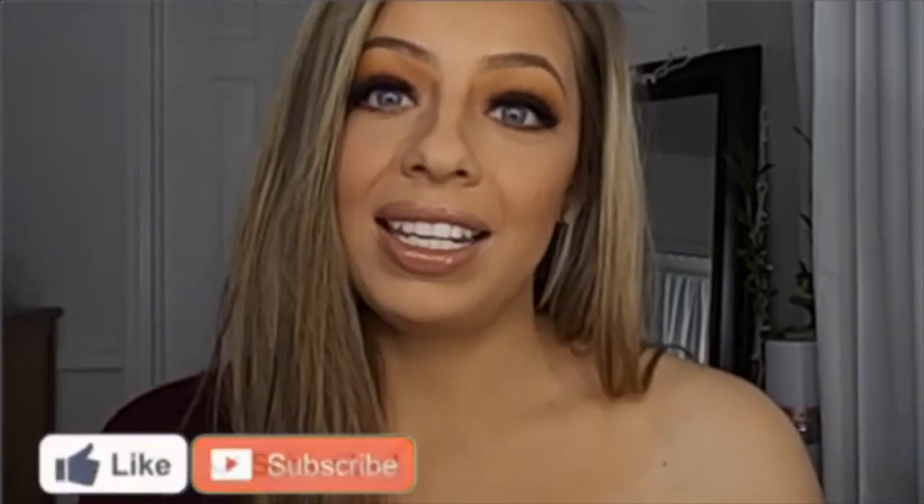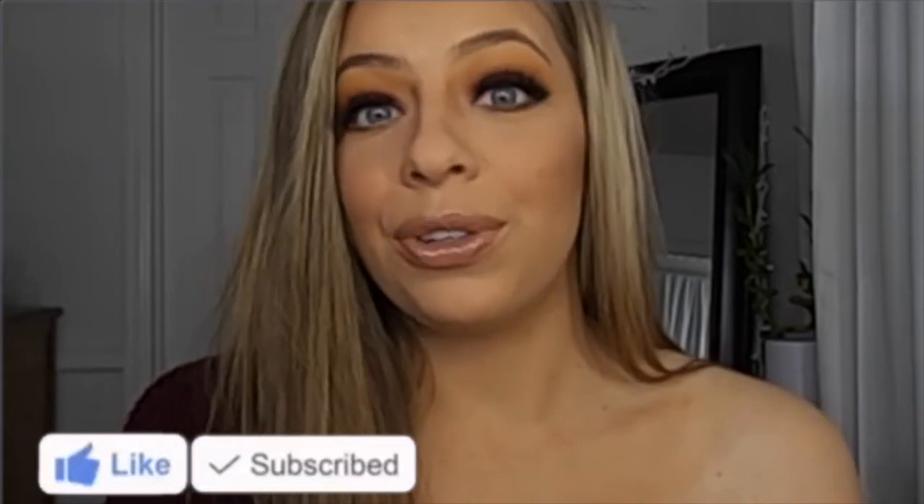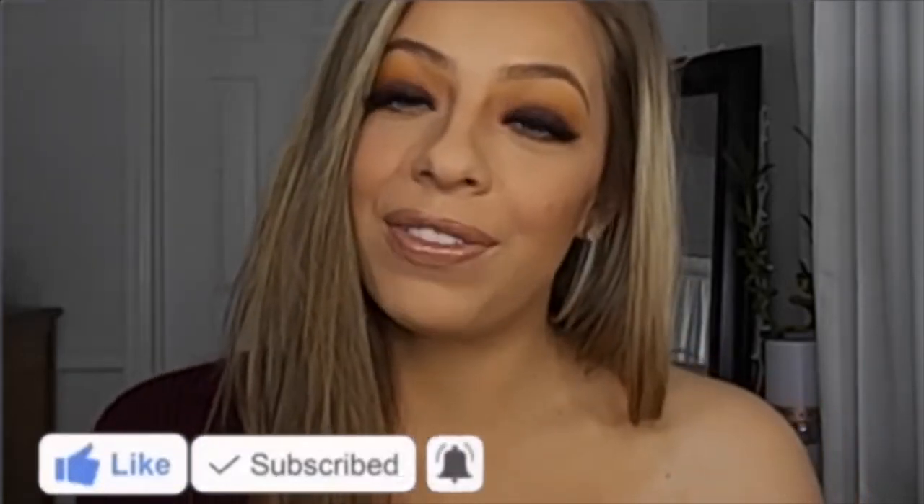Hey guys, welcome back to my channel. For today's video I'm going to be testing out some new makeup that I have picked up recently. So if you are interested in this video, please just keep on watching. I would really appreciate it if you guys give this video a thumbs up and hit that subscribe button. There is also a little bell you can click next to the subscribe button and this will notify you each time I upload if you want to join the family. So with that being said, let's just jump right in.